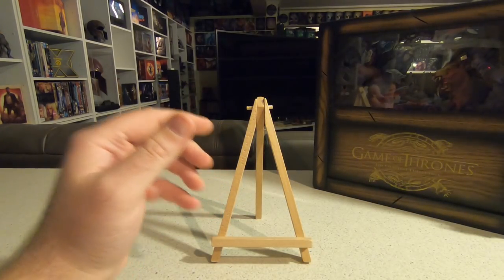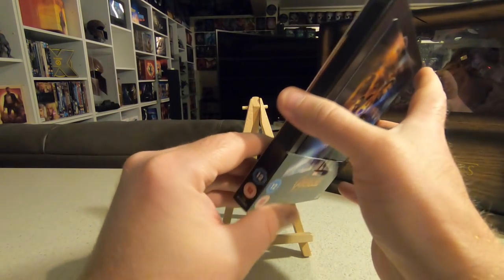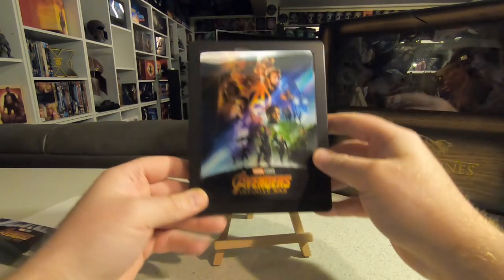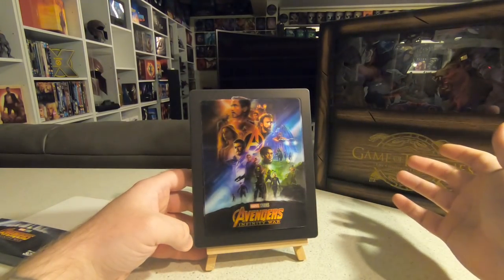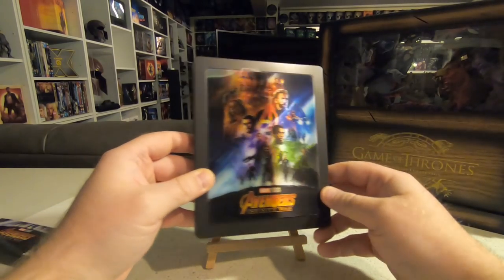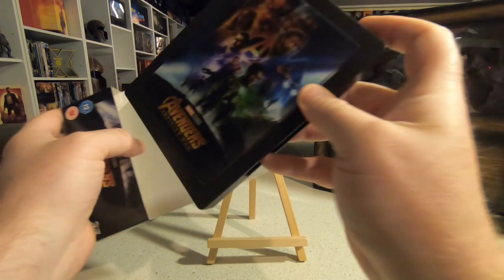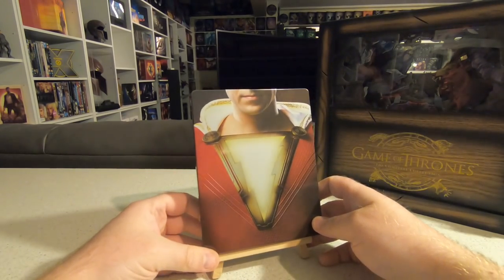I also picked up from Zavvi another Marvel edition — Infinity War — one of the lenticular steelbooks that Zavvi have been releasing gradually, a couple at a time. It has the lenticular magnet on the front which is very awesome. They started with Iron Man and I've got the full set. Infinity War and Ant-Man and the Wasp were the latest releases; we're still waiting on Endgame, Spider-Man: Far from Home, and Captain Marvel. Very nice to have another edition of Infinity War.